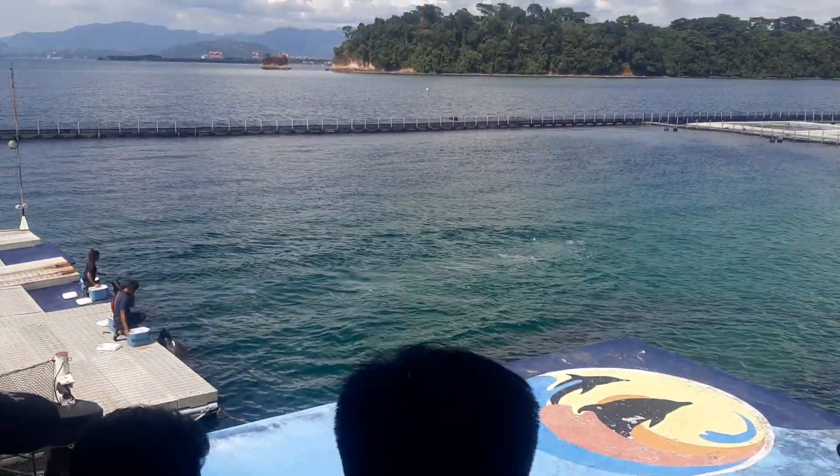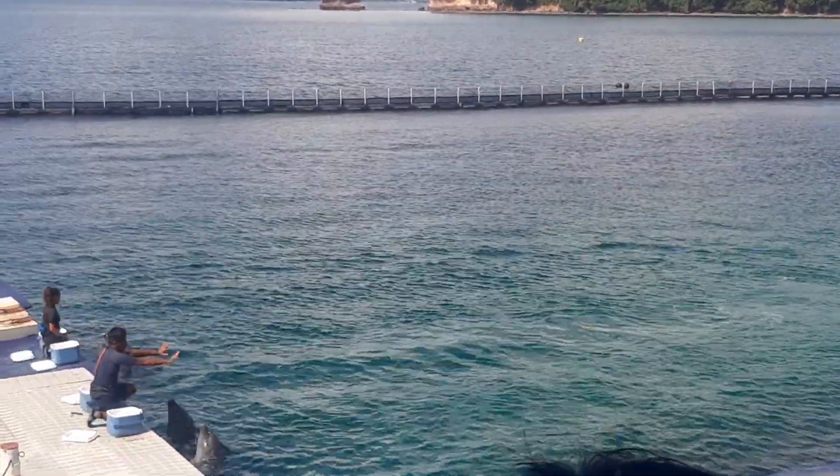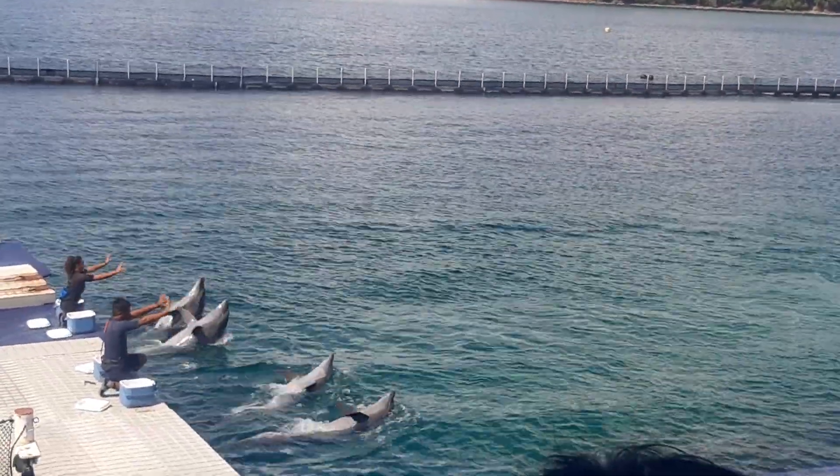Our dolphins here are very friendly and we would like to welcome you with a nice, great hello! There you are, guys!